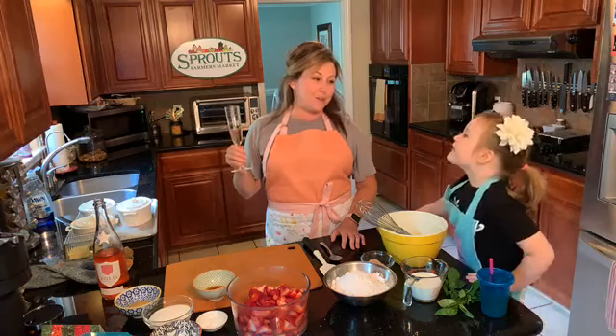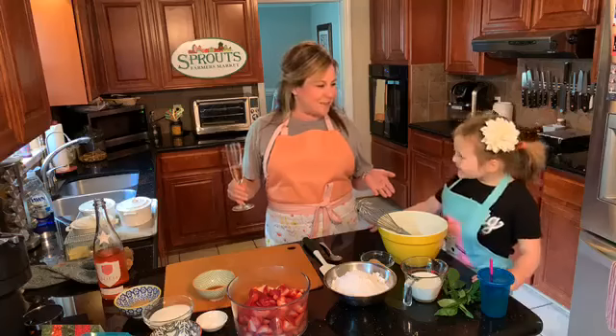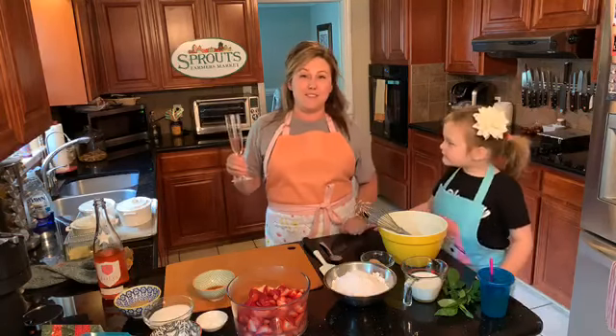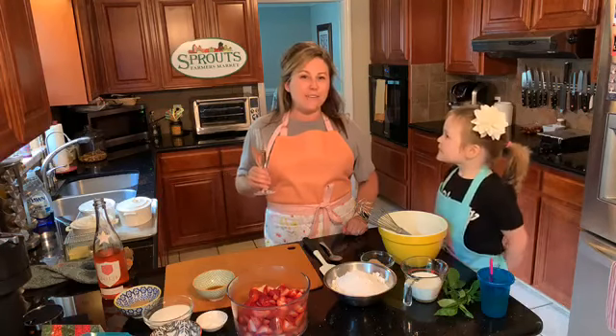Cooking with Katie and a Cocktail is also brought to you by Sprouts Farmers Market. All of the ingredients were purchased at Sprouts — they're great, healthy living for less. That's where we do our grocery shopping.